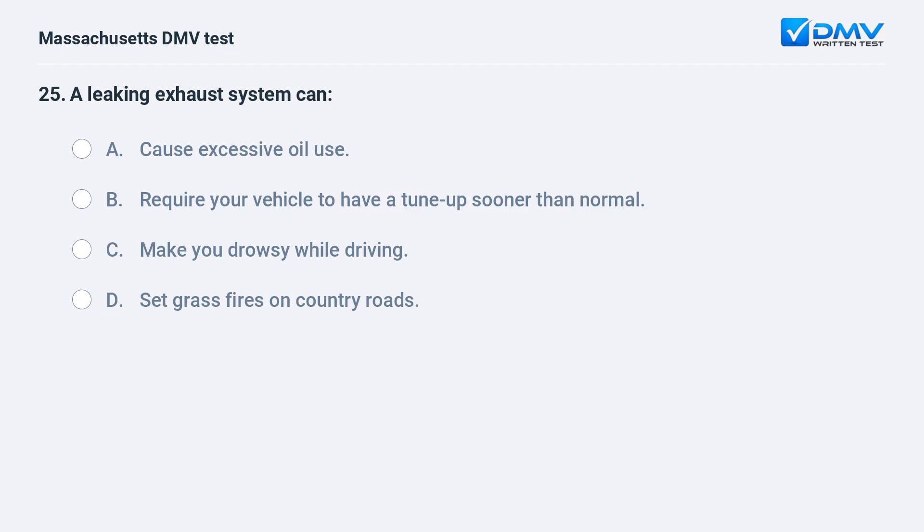A leaking exhaust system can: A. Cause excessive oil use. B. Require your vehicle to have a tune-up sooner than normal. C. Make you drowsy while driving. D. Set grass fires on country roads.